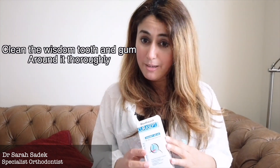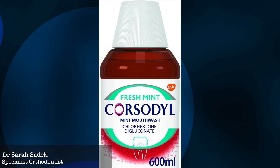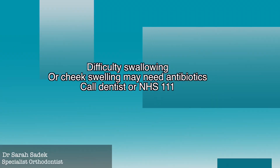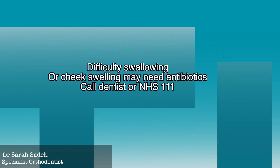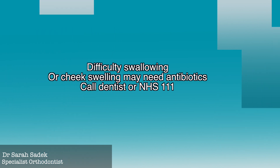Another common problem is wisdom tooth pain. Most of these flare-ups can be managed with good home dental care. This involves thoroughly cleaning the wisdom tooth and the gum around it, even if it's painful. We also advise using a Corsodyl or chlorhexidine mouthwash for a maximum of one week. Warm salty water mouth rinses can also help to reduce inflammation and kill bacteria. A soft diet also helps — use painkillers if needed. However, if you have difficulty swallowing or there's a swelling in your cheek, you may need antibiotics; please call your dentist or NHS 111.